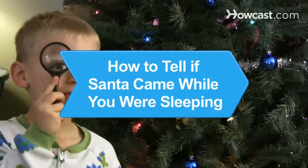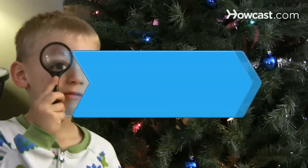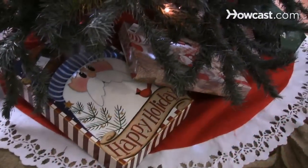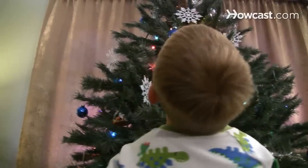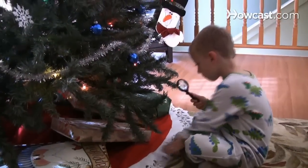How to Tell if Santa Came While You Were Sleeping. Aside from the pile of gifts under the tree, how can you really tell if Santa came while you were asleep? Here are some traps you can set and clues to look for.